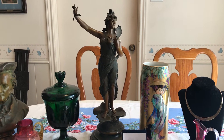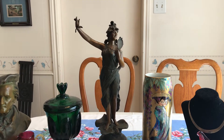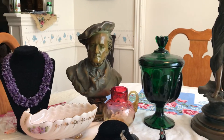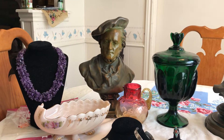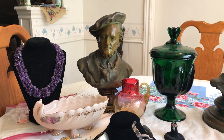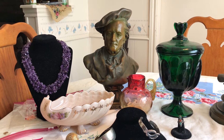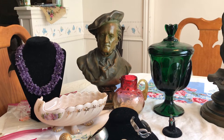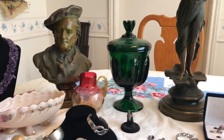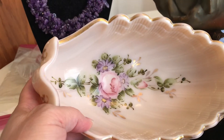Hello everyone, it's Living the Good Life again. I found some great garage sales to tell you about and I want to go ahead and show you what I found. So I went to a yard sale and I got there a little bit later, but went right up to a table and started finding some really lovely glass, and there were bronze statues too.